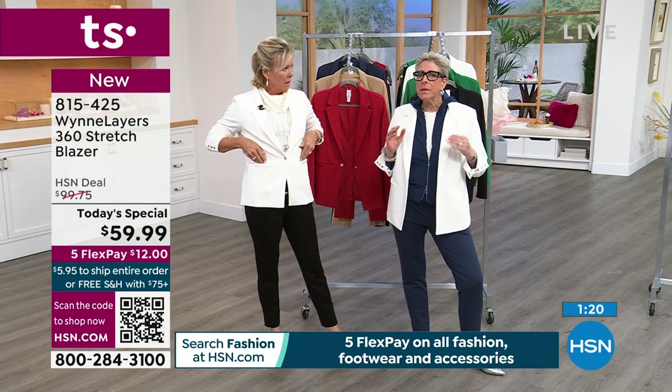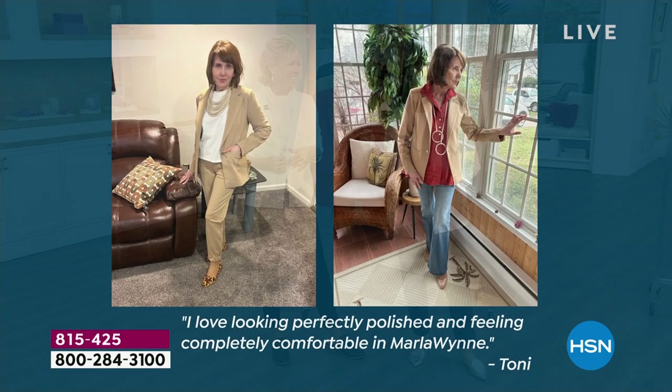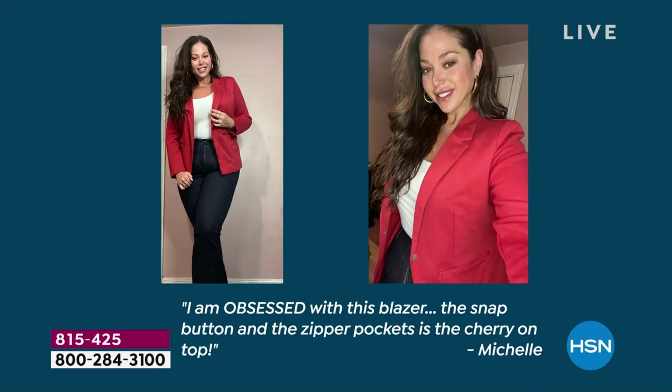I am busty and have a little bit of something. Here are folks who got a little preview of this - some of our women in the winner circle. 'I love looking perfectly polished and feeling completely comfortable in Marla Wynne.' Beautifully set. Doesn't Tony look great? Here's May - right out of the box, ready for a cool girl look. Thanks for supporting us, petites. Here's Michelle - she's obsessed with this blazer. The snap button and the zipper pockets is the cherry on top. She's in the red.